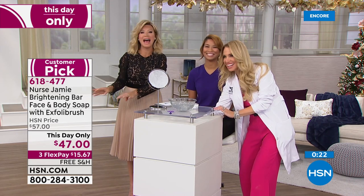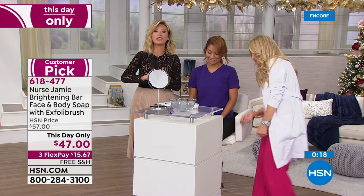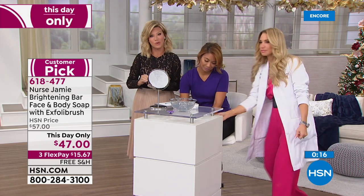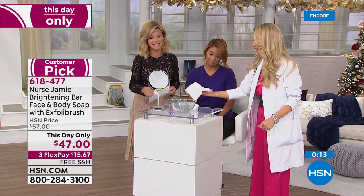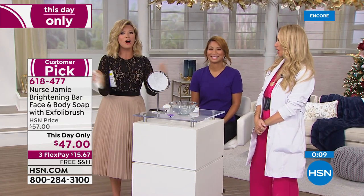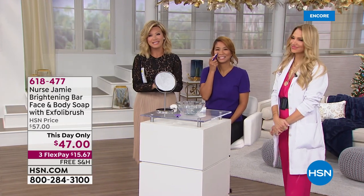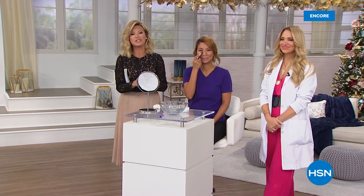Good to see you, Nurse Jamie — she's going to be back next hour for an encore look at our best buy of the day. It's available but very limited for the entire day. Coming up tonight at 9 p.m., we all get together and talk about beauty — it's a show hosted every Wednesday called The Beauty Report. The fun starts at 9 p.m.